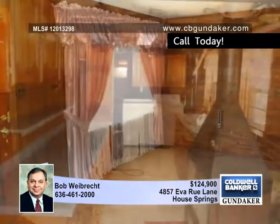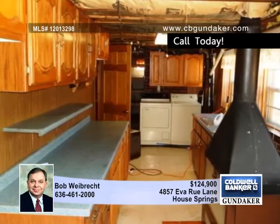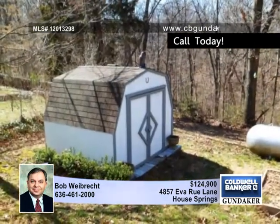Window treatments throughout the home and the basement chairlifts stay. The partially finished basement has a kitchenette with a wood-burning stove, a bathroom, and a walk out to the backyard. Also note the attached insulated oversized two-car garage with a workshop area.